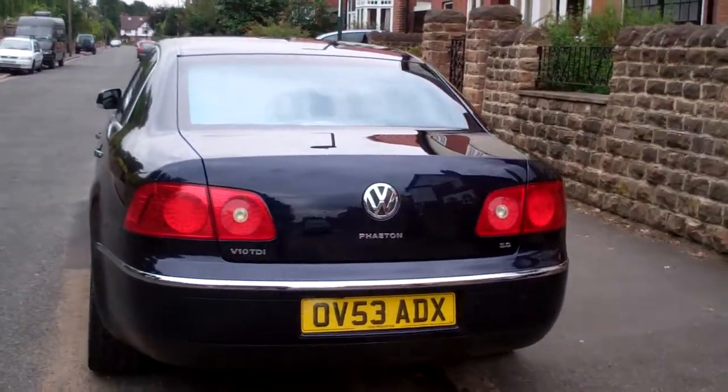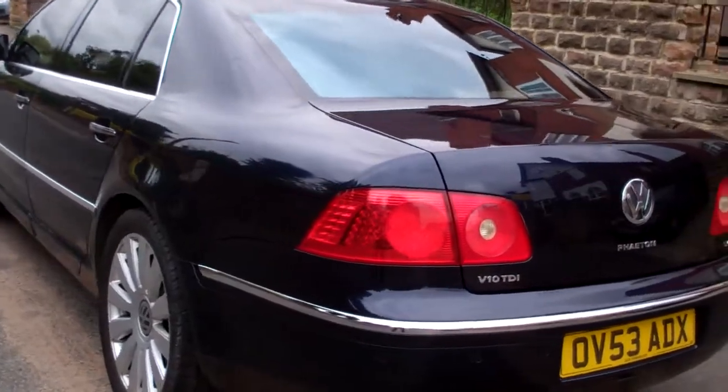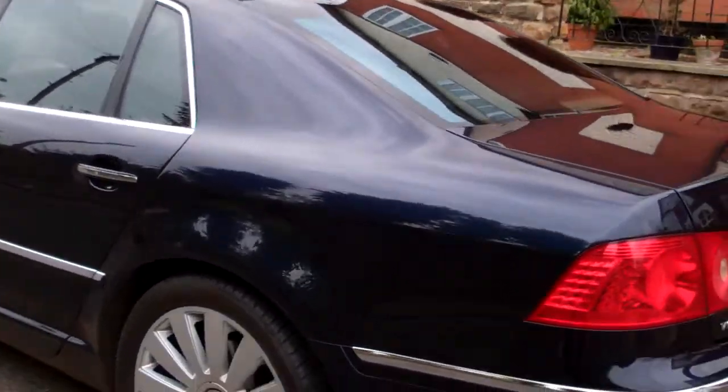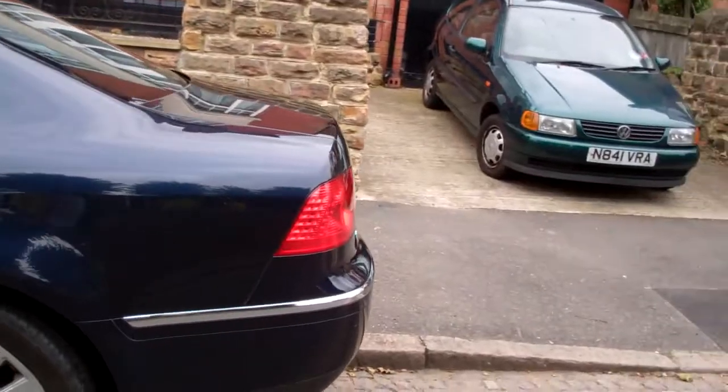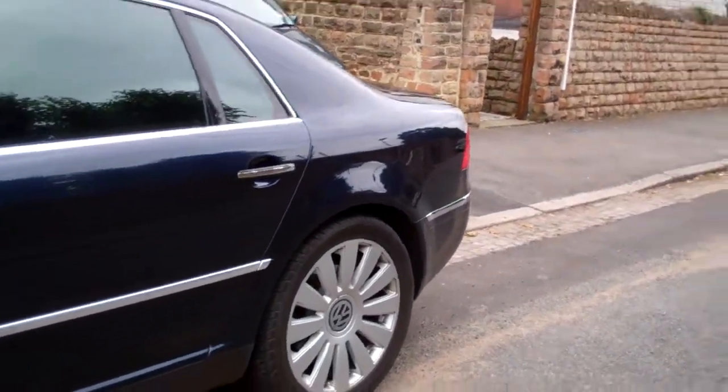This is a beautiful car. The pictures do it justice. 20-inch alloys and a really nice colour — I'm not quite sure what it is, it's like a dark blue.